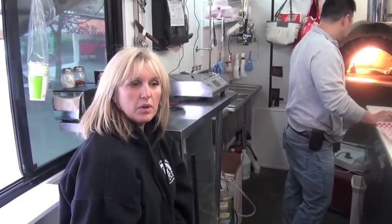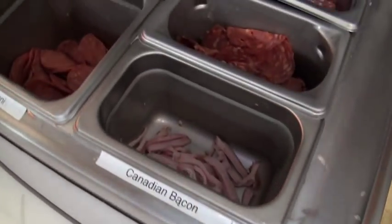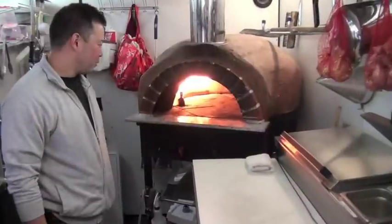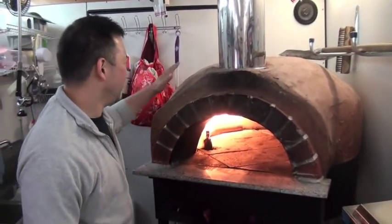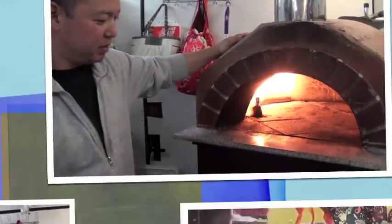We get a lot of the dinner crowd, a lot of families. We have our meats — our pepperoni, sausage, some pineapples, Canadian bacon, some prosciutto. This is our baby — a propane-fired brick oven pizza.